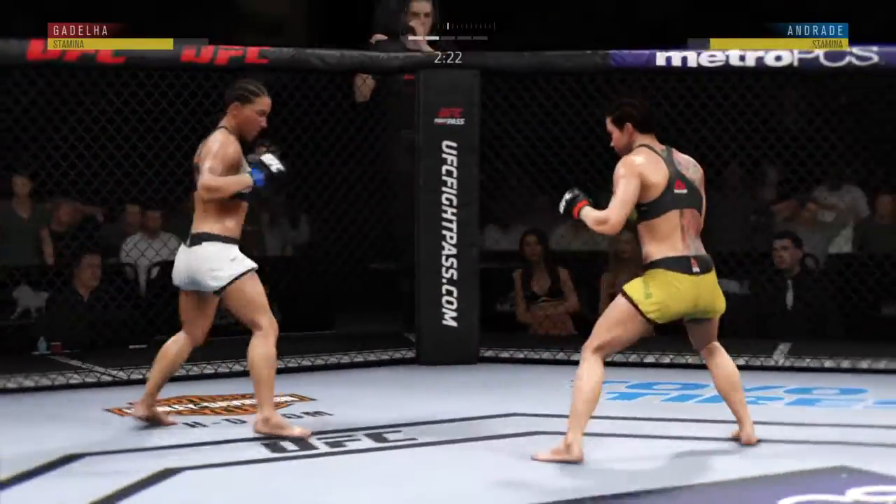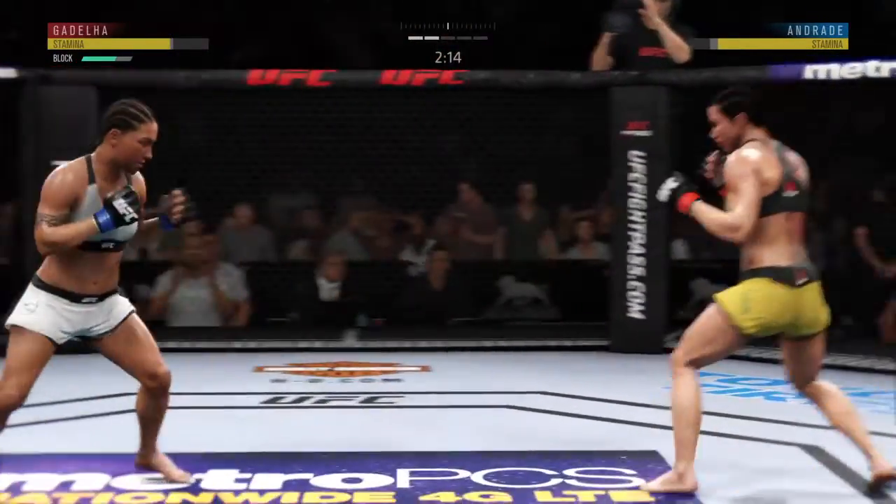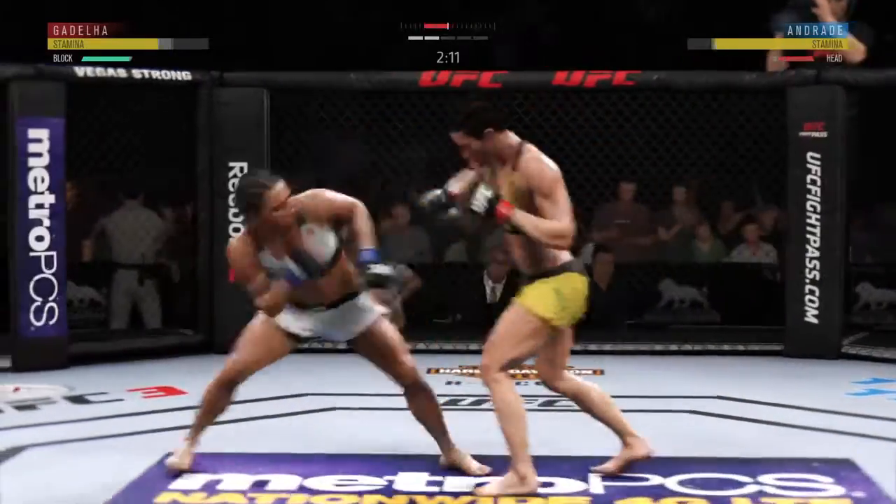Her striking has been sharp tonight. She has landed some good shots, but more often than not she's been one and done — as yet unable to string together significant combinations.